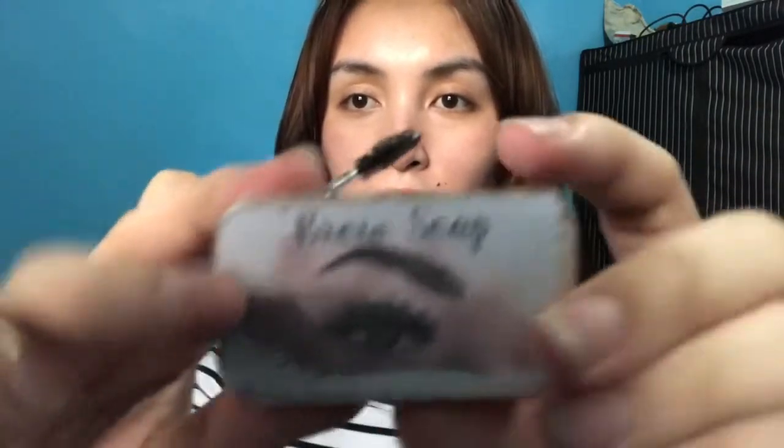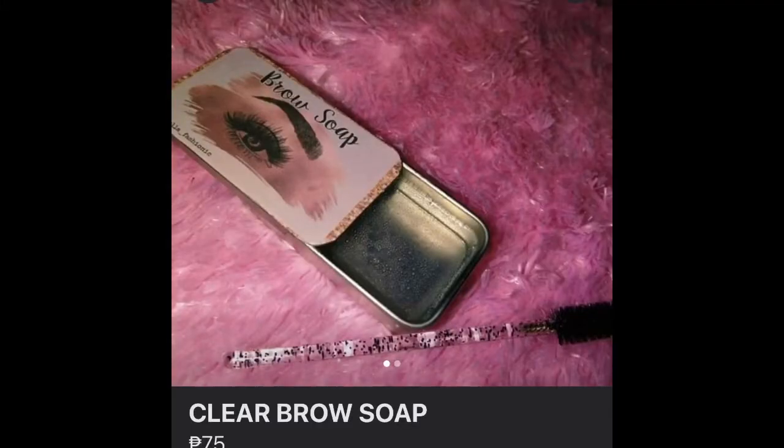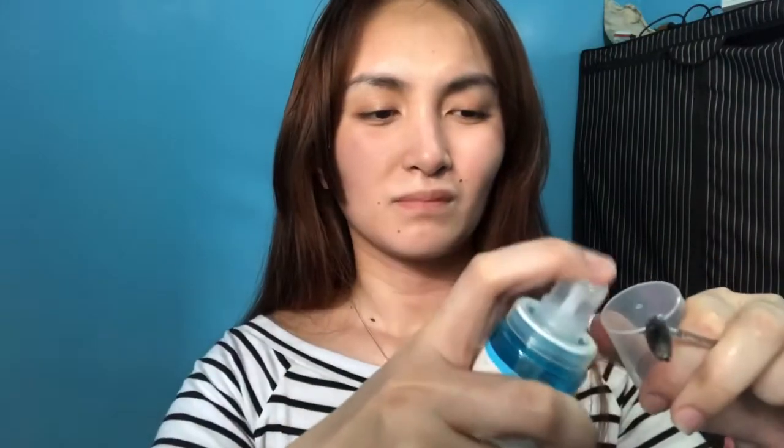Proceed na tayo sa kilay. So for my kilay guys, kumagahit muna ako ng brow soap. Binili ko lang siya sa marketplace, so ililink ko na lang down below kung saan nyo siya mabibili, and then may Instagram sila, ililink ko na lang din. So ang ginagawa ko sa brow soap is nispray-han ko muna siya ng mist para medyo mabasa.